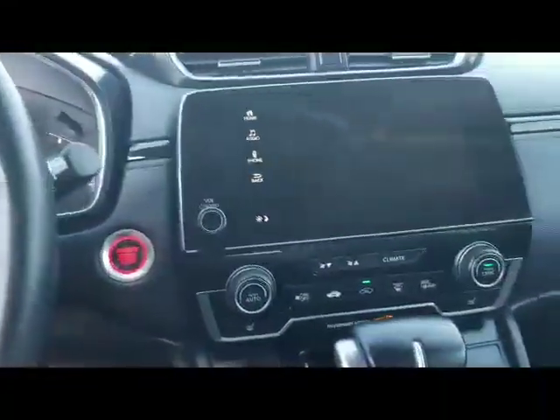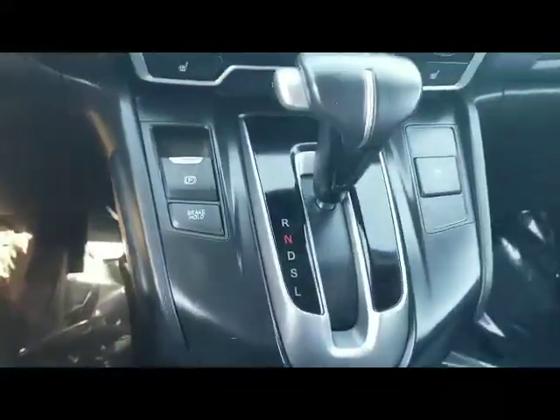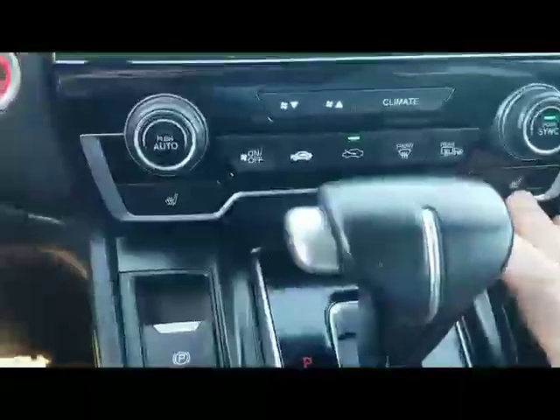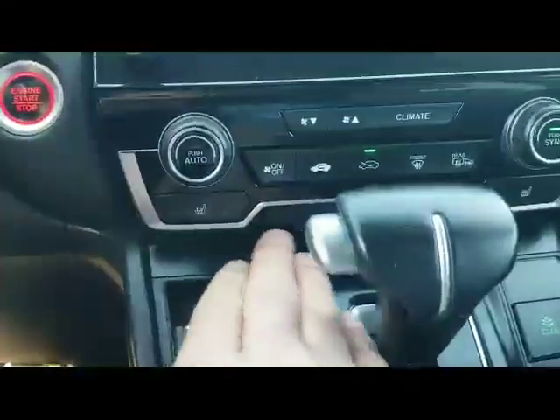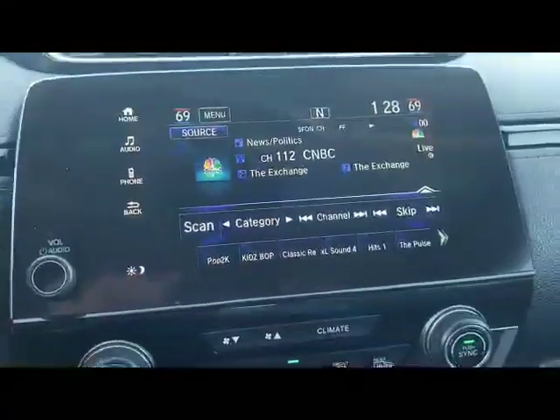Very clean — it's a non-smoker's vehicle. There's no strange odor, no smell whatsoever in this CR-V. We do have dual heated seats and climate control. Touchscreen stereo system — very nice.